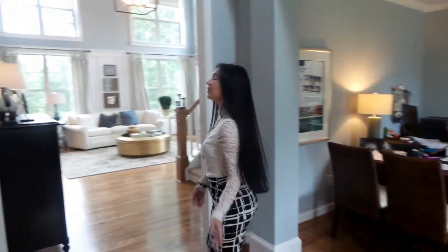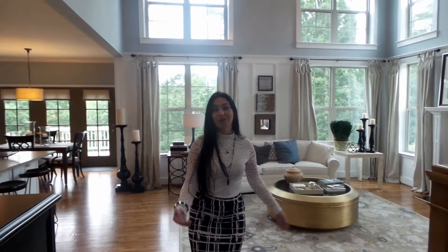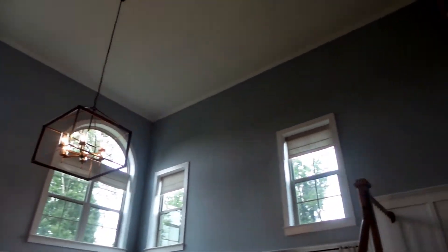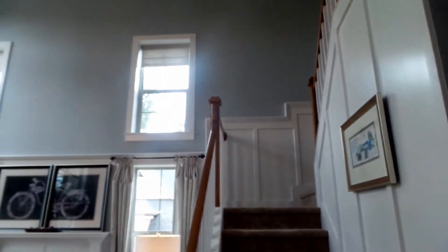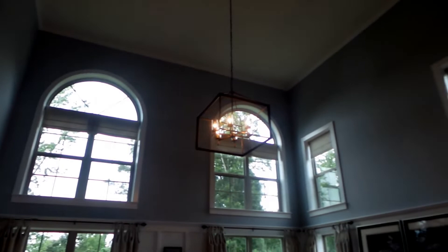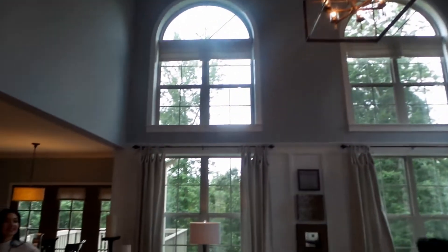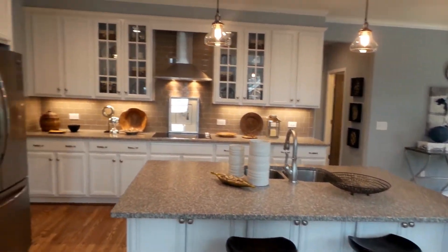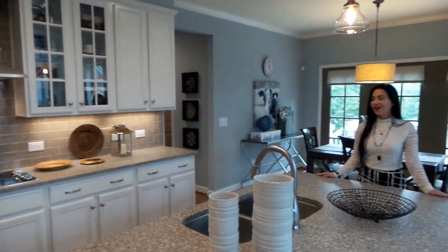For people that really like the open concept, this is it. In this particular model, if you choose to build it from scratch, you'd have the option to have another room right here — so of course you'd have a ceiling here. But if you want to keep the open space, this is how you would do it. Right here we have this beautiful, exquisite kitchen — very modern, love the backsplash and all the details.